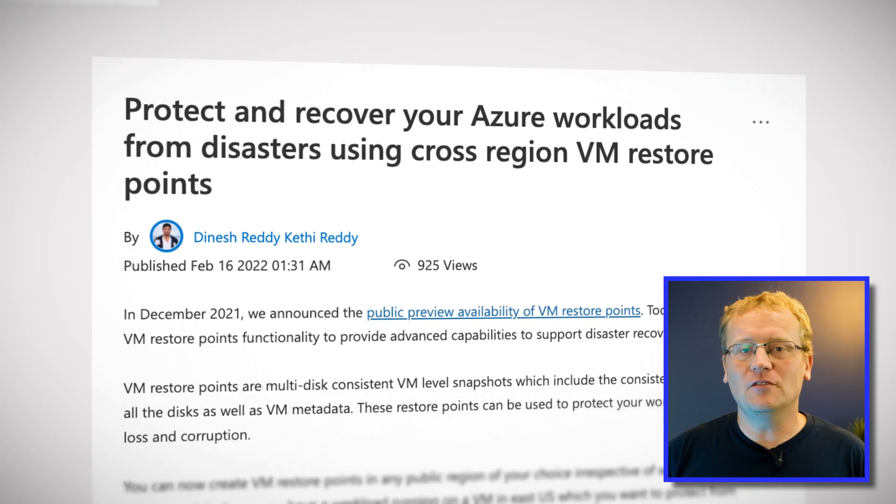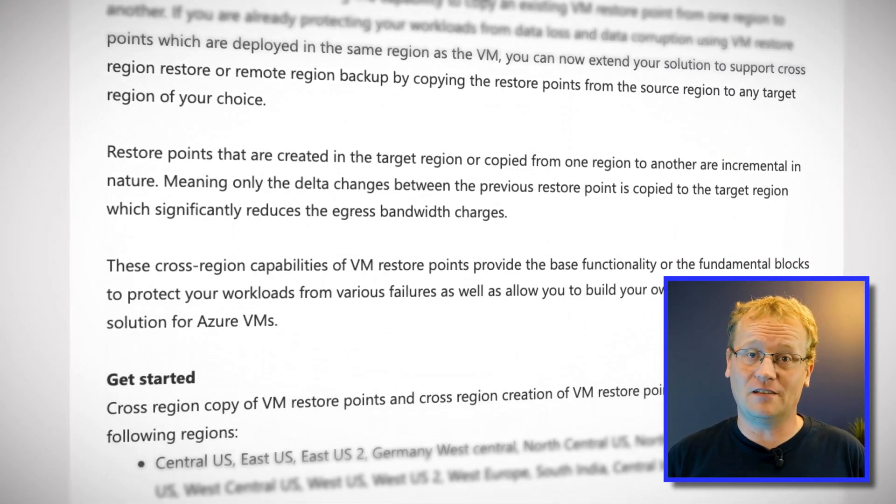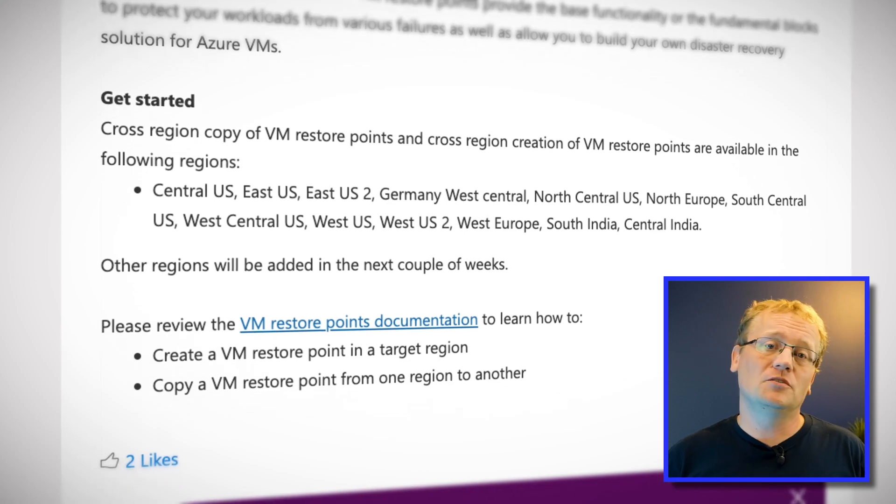You can now create VM restore points in any public region of your choice, irrespective of which region the VM is deployed to. Let's say you have a workload running on a VM in East US, which you want to protect from disasters. While this is uncommon, it could potentially bring down the entire region. You can now periodically create VM restore points in a target region far, far away from your source region, like North Europe. If your workload deployed in East US becomes inaccessible due to any kind of disaster or failure, you can use one of the restore points created in North Europe to create a failover VM with minimal data loss and downtime.